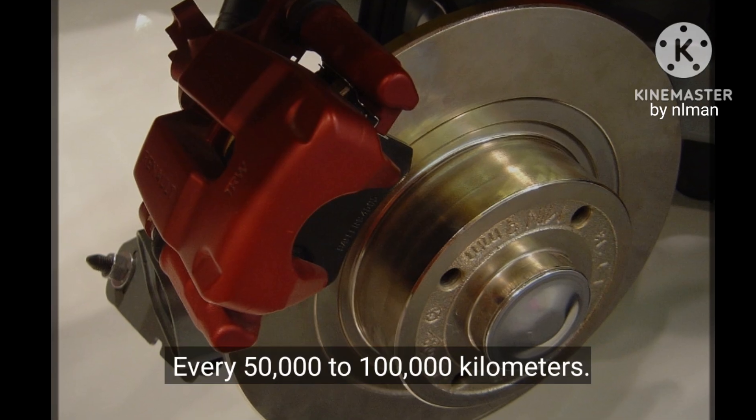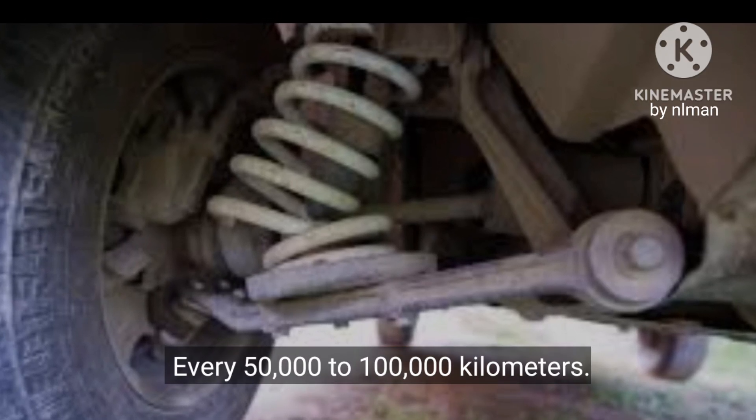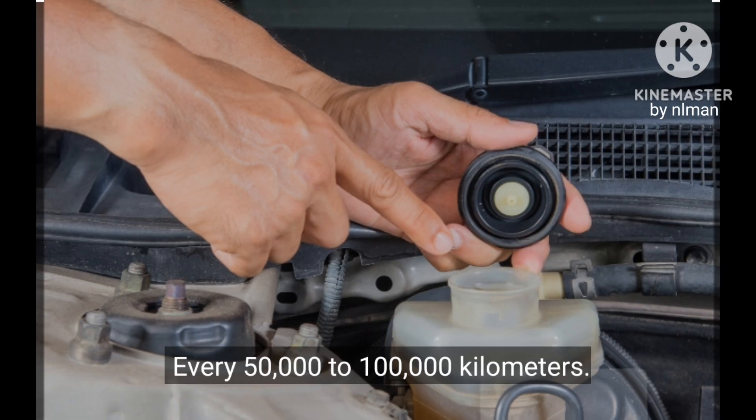9. Brake discs: every 50,000 to 100,000 kilometers. 10. Shock absorbers: every 50,000 to 100,000 kilometers.